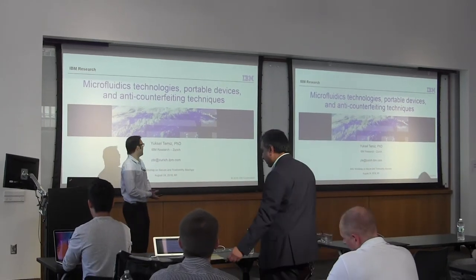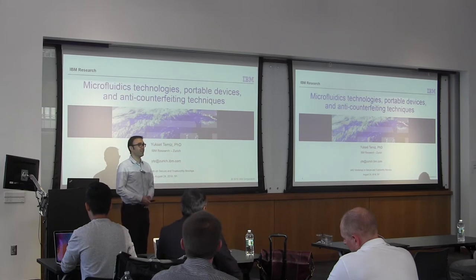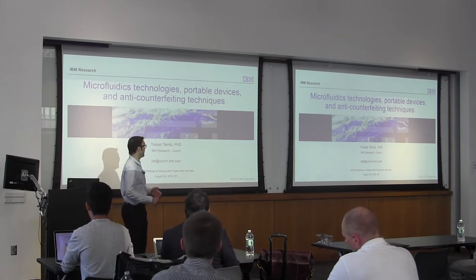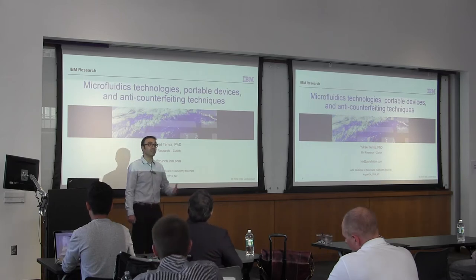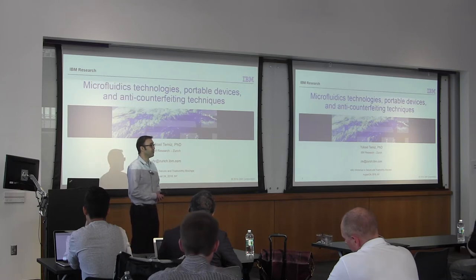Hello, good morning. My name is Yüksel. I'm from IBM Research. First of all, I'd like to thank the organizers Ramesh and Khrush for inviting me here. I'm very excited and looking forward to some interesting and fruitful discussions on microfluidics and security of biochips.